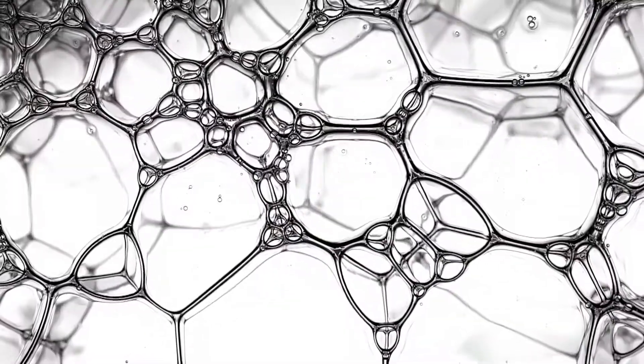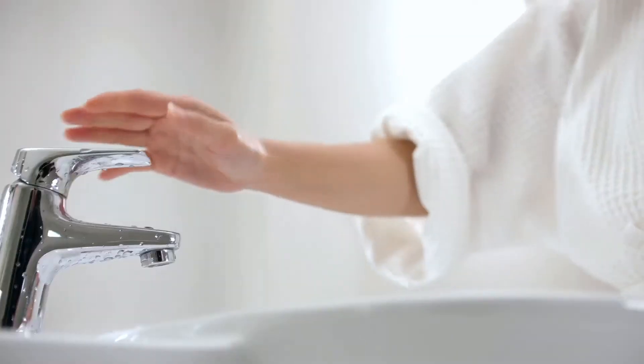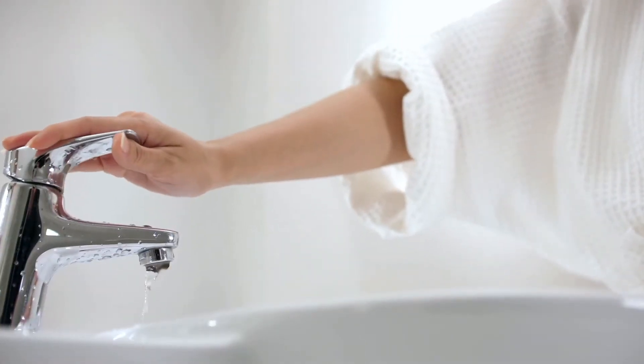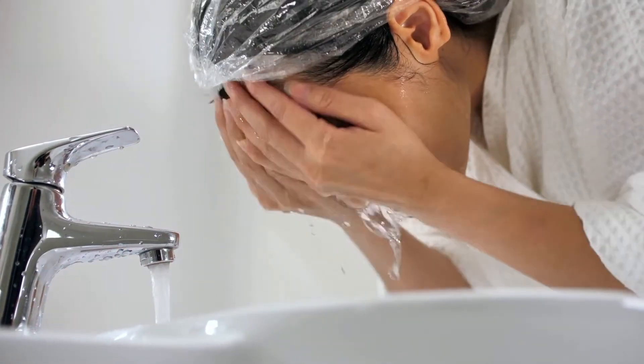These ingredients stimulate cellular activity and reset molecular longevity pathways. Clean, nourished, and active systems simply work better. See flawless skin with Seaflora.